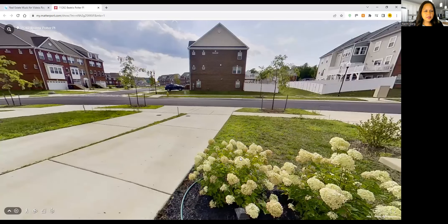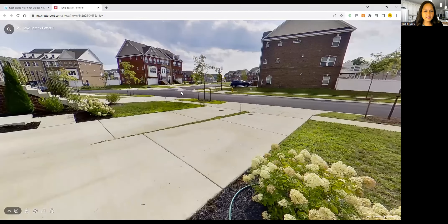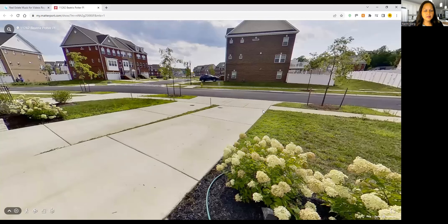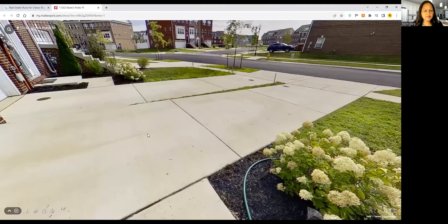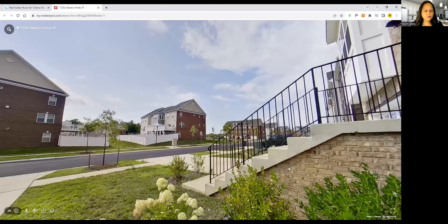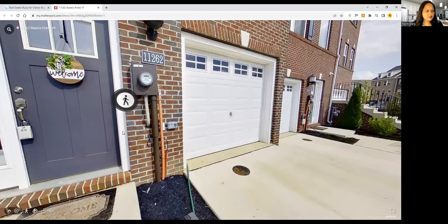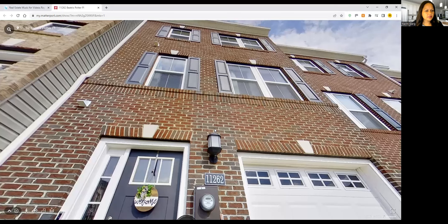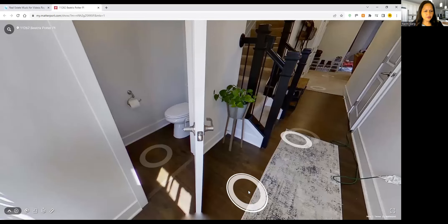This is Beatrix Potter Street. This connector road leads to Saint Luke's Drive, which connects to Charles Parkway. Here is the front yard of the home, and here is the one-car garage. This is an interior unit, and that's what your neighborhood looks like from the front door. Stepping back inside — that's the beautiful front door, and that's what the house looks like on the outside.